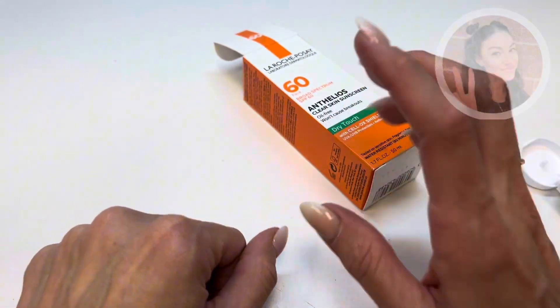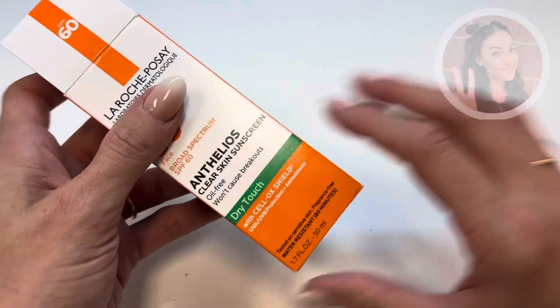I use SPF on my face, on my hands, and on my neck on a daily basis.